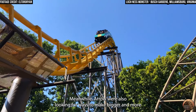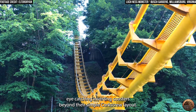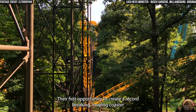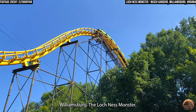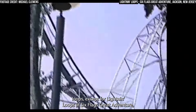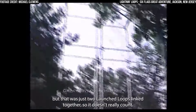Meanwhile, Arrow were also looking for ways to make bigger and more eye-catching inverting coasters beyond their simple corkscrew layout. Their first opportunity to create a record-breaking looping coaster would come in 1978 at Virginia's Busch Gardens Williamsburg — the Loch Ness Monster. This would be the first roller coaster in history to feature interlocking loops, except for Lightning Loops at Six Flags Great Adventure, but that was just two launch loops linked together, so it doesn't really count.